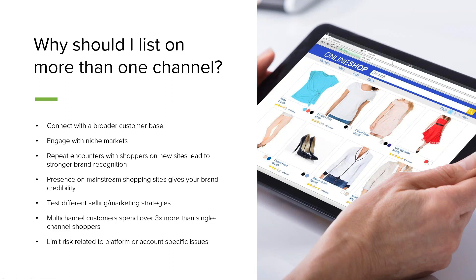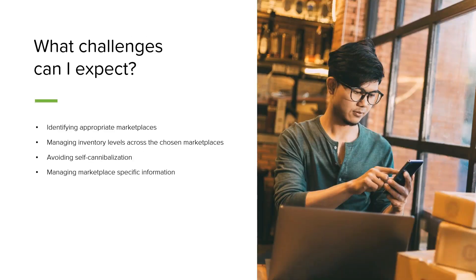So hopefully you can see there are a lot of reasons why you should be listing your products on multiple channels — to expand your customer base, build brand loyalty, test different marketing strategies, and limit risk. Of course, moving your business from one location to multiple locations and adding additional sales channels is going to create some challenges.